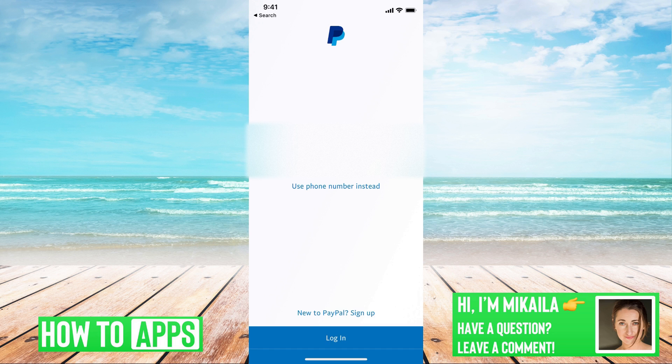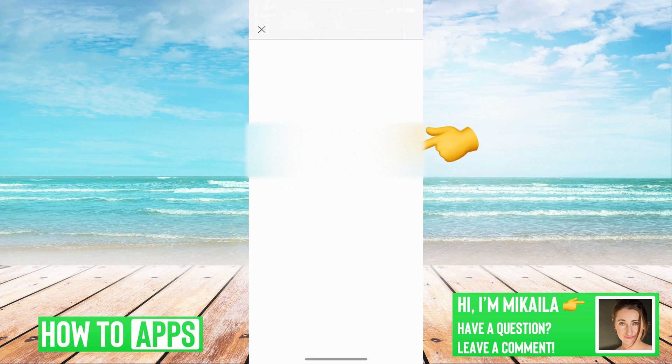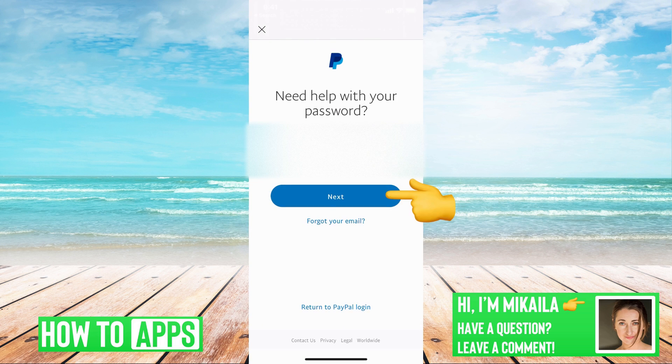If we want to reset our password without a phone number, it's pretty simple. All you have to do is put in the email that's associated with the account, and then we're going to click 'Forgot Password.' PayPal is going to open up a new page where it wants to send you a verification code to your email.